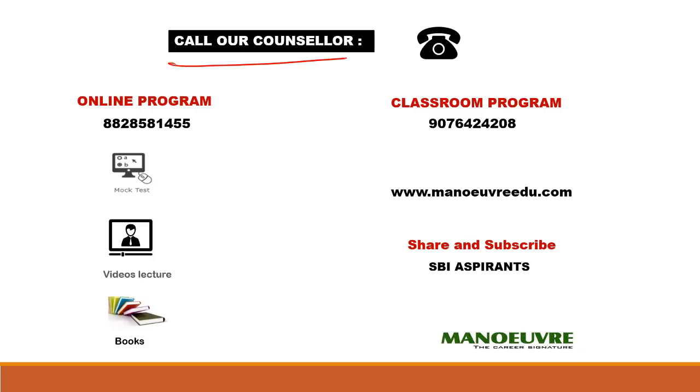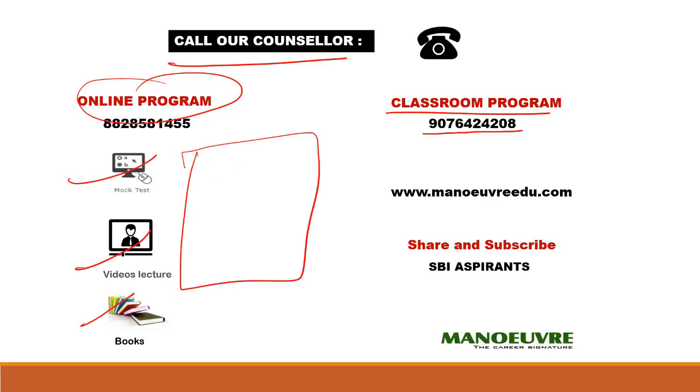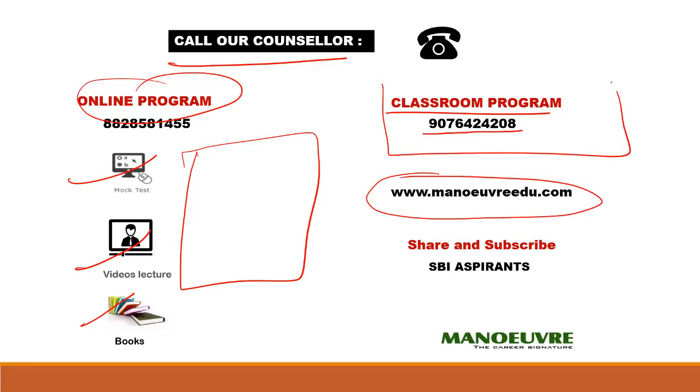If you want to join us for a classroom program, you can call our counselor at 9076424208. For the online program — which includes mock tests, video lectures, and books — just click on the box and check out the online program, or visit www.manu.com. Please click on the circle and subscribe to the channel as I will be putting more videos based on the SBI PO examination. All the best and thank you!